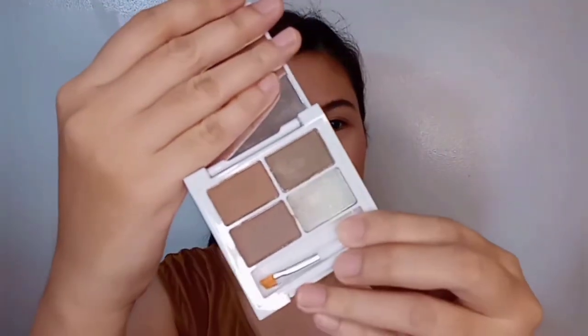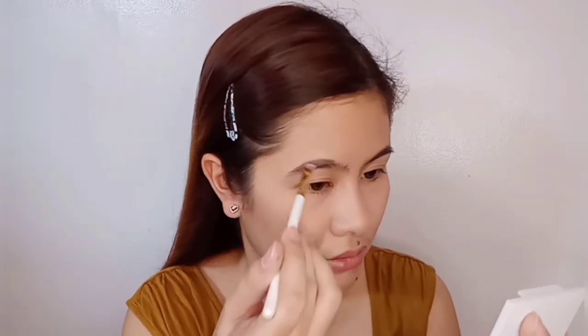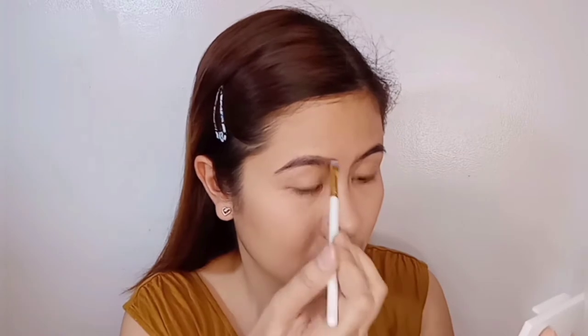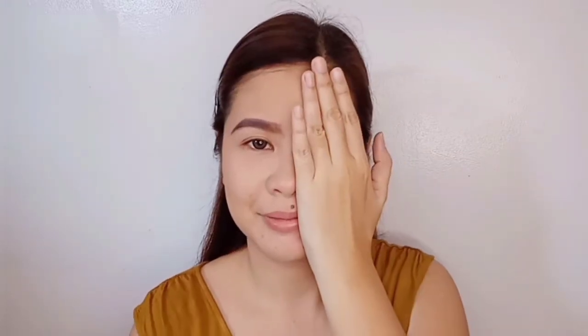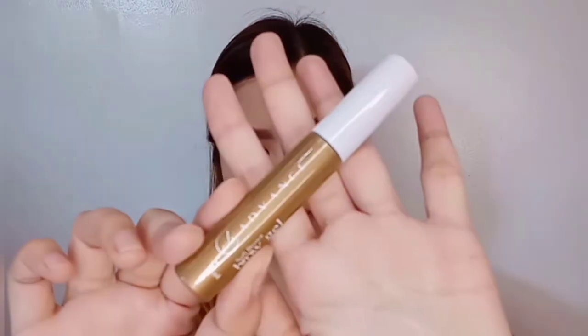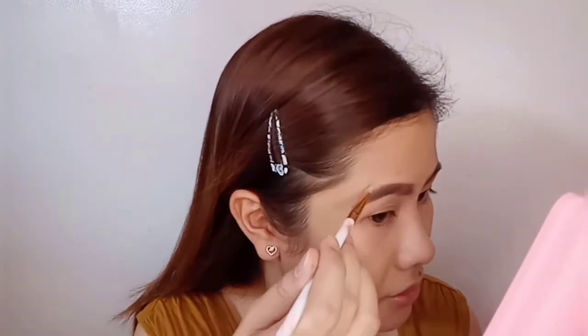For my eyebrows, I use Everblen Advanced Brow Kit. Choose an eyebrow shade that suits your hair to make it look more natural. To set my eyebrow, I use Everblen Advanced Eyebrow Gel in Soft Brown. I use Everblen Concealer to make my eyebrow very defined and clean.